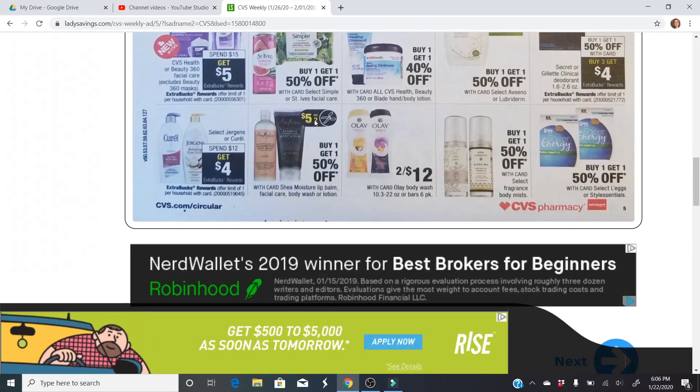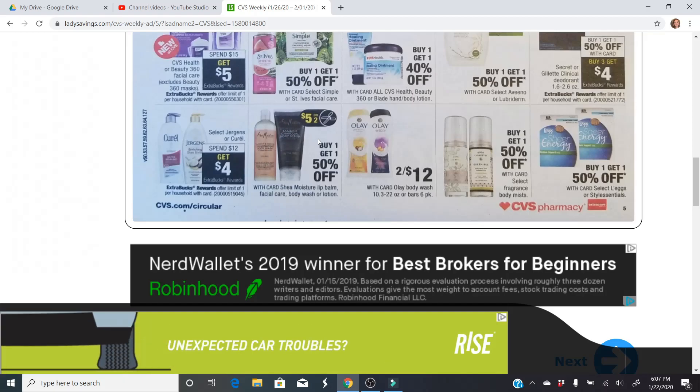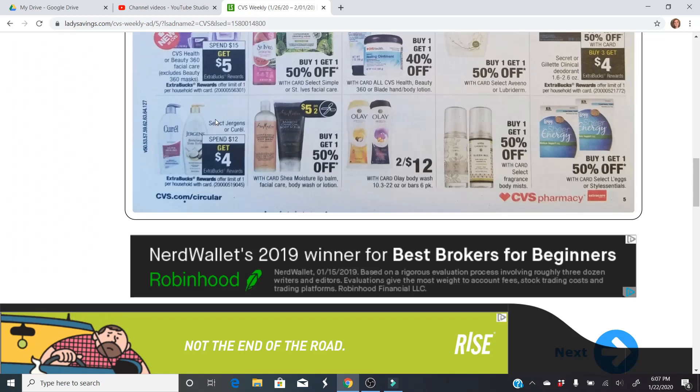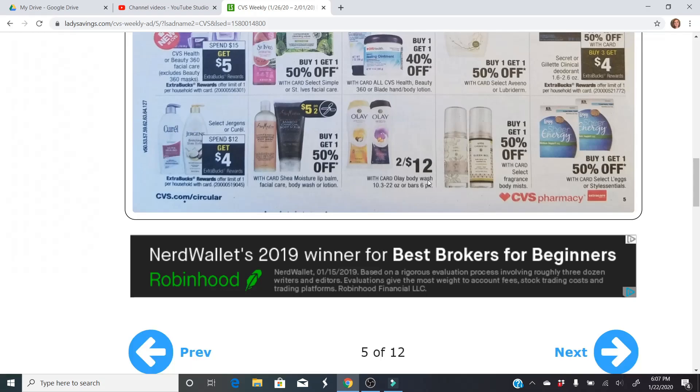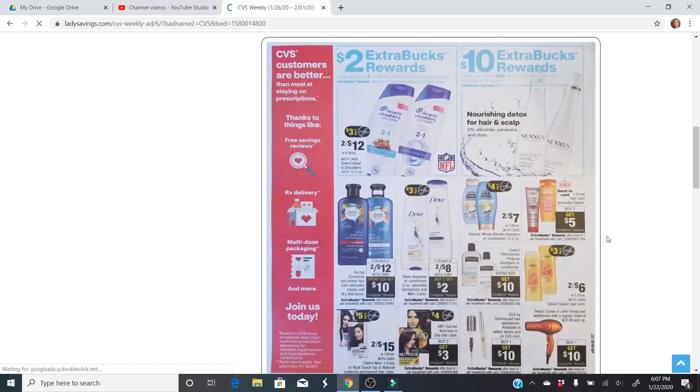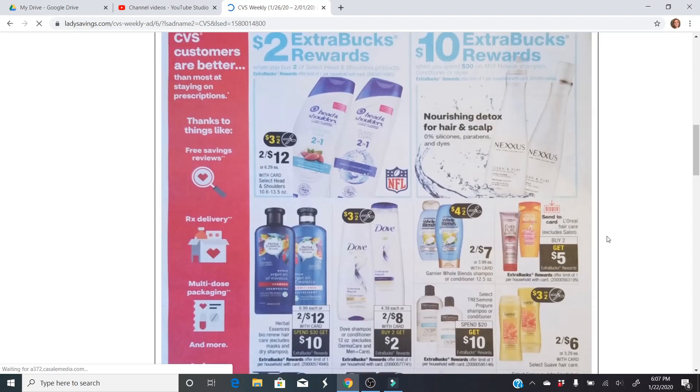We are getting a $5 off two coupon in our Sunday paper for Shea Moisture, which is going to be awesome — definitely look out for that. Select Jergens or Curel — spend $12, get a $4 extra buck. We did have $1 off Jergens coupons and $1.50 off Curel coupons. Jergens is my absolute favorite lotion, so I'm definitely going to be purchasing some of those.